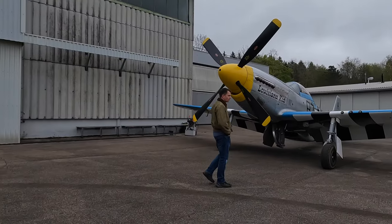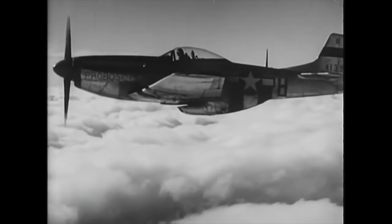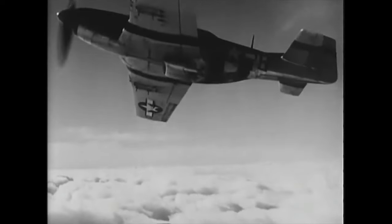Today I have a real privilege. I'm here at Deggerfeld Flugplatz, or Deggerfeld Airfield, here in Germany, and I'm looking at possibly the greatest warbird of World War II: the P-51 Mustang. The Mustang — the P-51 — longest range fighter in the world. Speed, fast climb, quick dive, tight turn. A fighter pilot's dream.